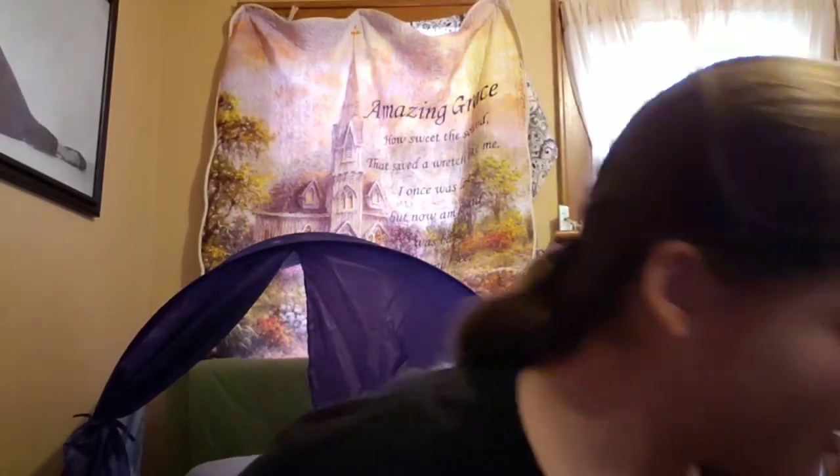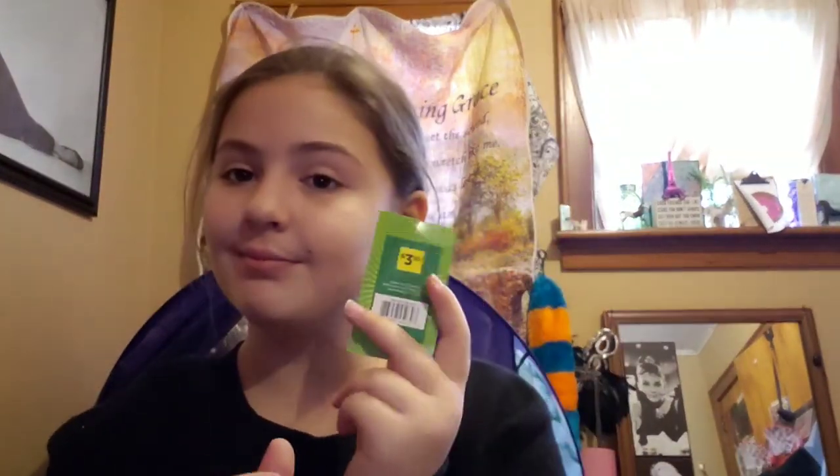My mom didn't really want me to get this, and I'm not sure how much this was — it doesn't have a tag on it. But look at this — isn't this amazing? Seriously, best thing ever. Next I made my mom get me a pair of rubber gloves, because when I do dishes I don't like getting my hands wet. When I wash the dishes I can just put these on — they have little circles up here. This was $3.50, not that bad.